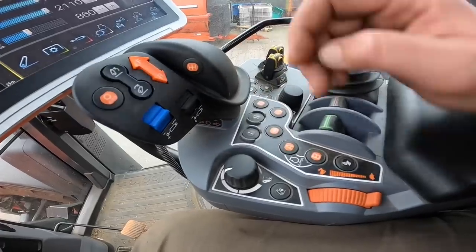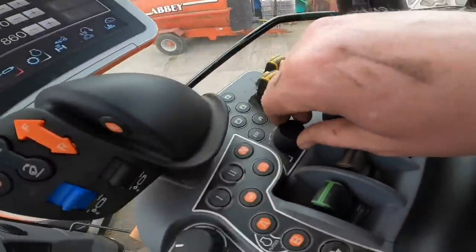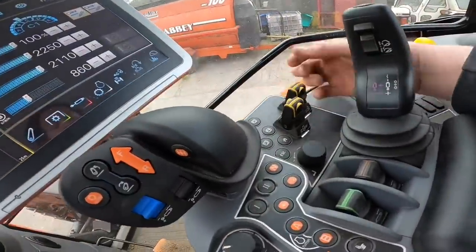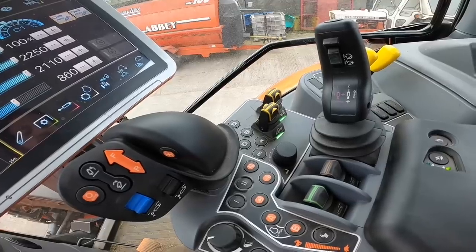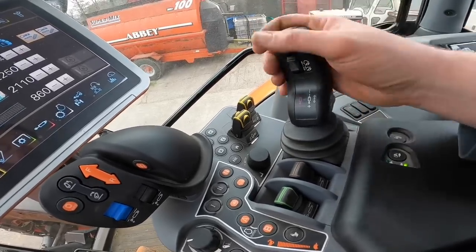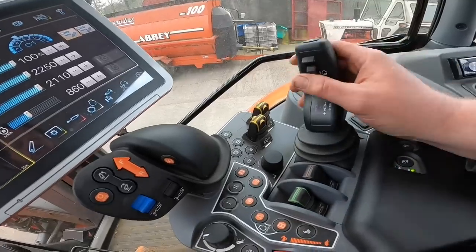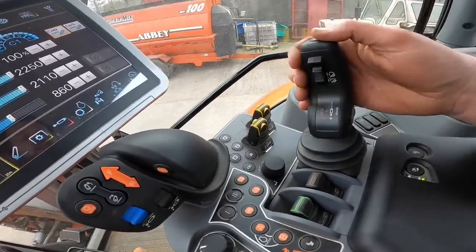This button locks all the SCVs at the back. These buttons here are for headland management, this one is the diff lock, this one is the four-wheel drive, and this selects neutral. There are also a few buttons and a dial so you can control settings without using the touch screen — just scroll through using the dial. These buttons here are for front PTO and rear PTO selection. And the joystick in the middle is for the front loader or front linkage — pushing it down lowers the front linkage, and the front SCVs are controlled by a little rocker switch.